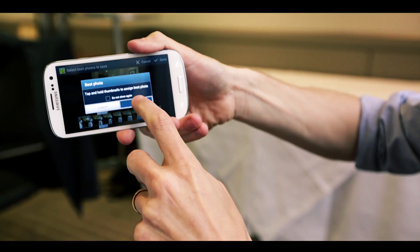Another seemingly simple but handy feature is face zoom. What the camera will do is recognise anyone's faces in the shot, and then just by double tapping, you can zoom straight into them.